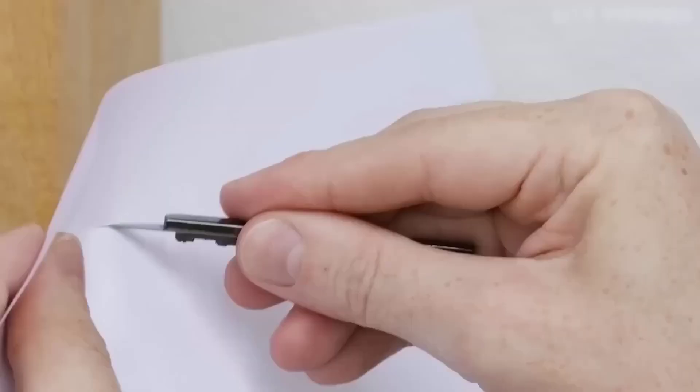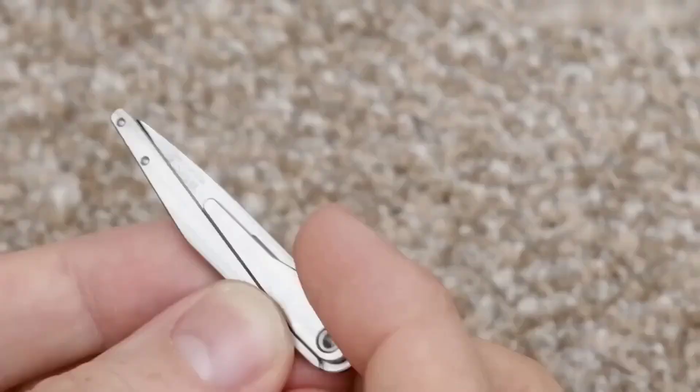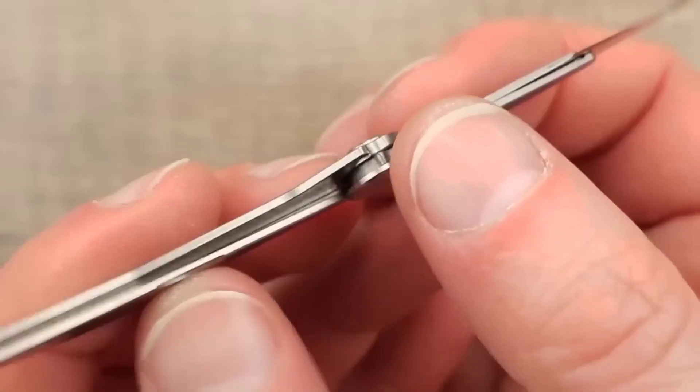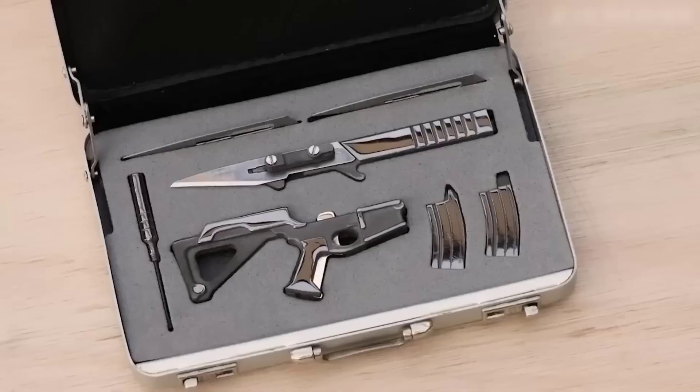The mini knife gun is a kind of Swiss knife. Each part of the machine gun is removable and has a specific function. The buttstock is used to strap the gun to your keys or backpack. The magazines are a Phillips head screwdriver and a flathead screwdriver. Another screwdriver hides in the muffler, and the muzzle itself folds into a miniature scalpel.